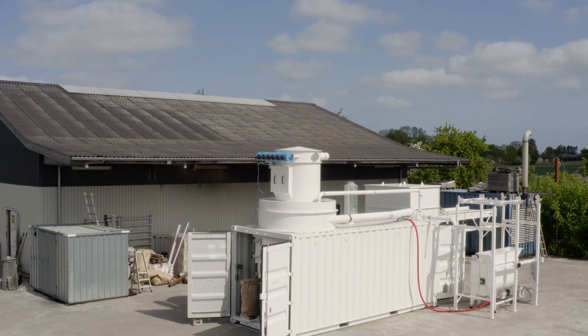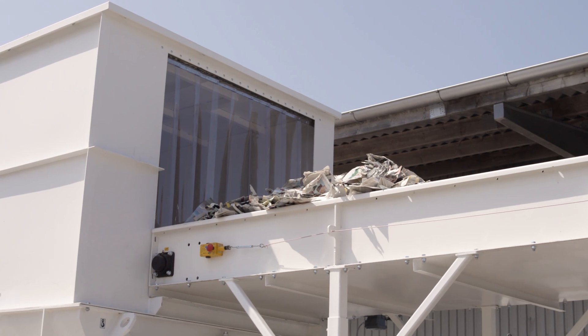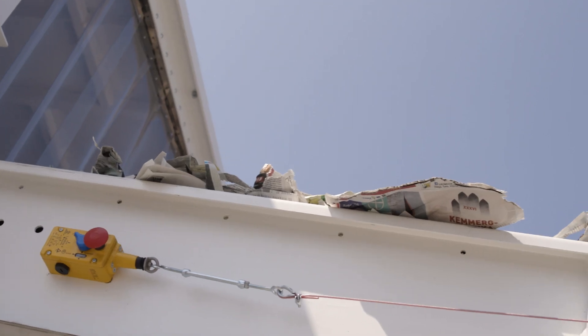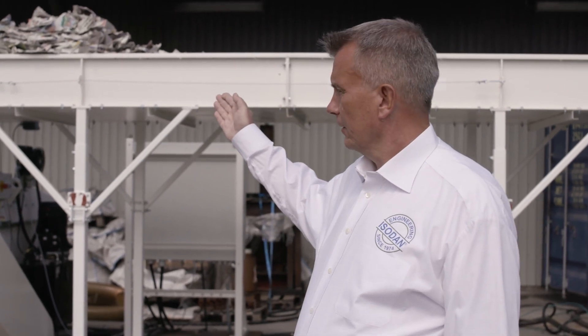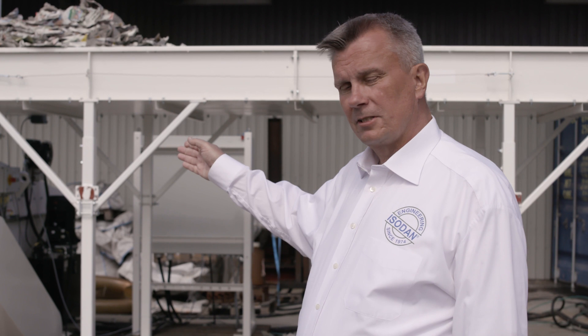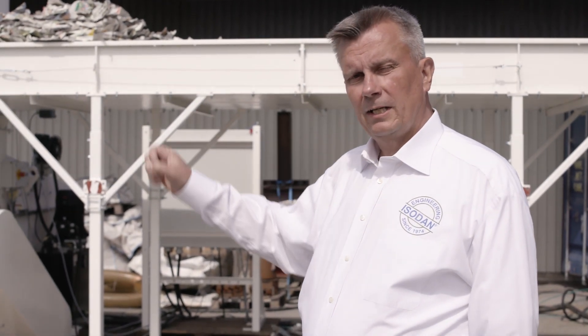What you see behind me is the first step in the production line, which is the pre-shredder. The pre-shredder here is configured for using newsprint and cardboard material. It's placed on the conveyor belt, where after it's led into the pre-shredder. The pre-shredder here is a single standard unit — it could also be a smaller unit which is integrated in the container.